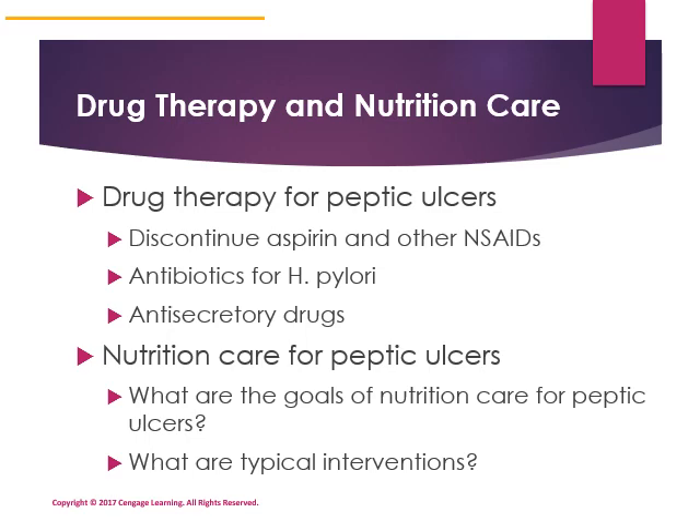Drug therapies may include discontinuing NSAIDs, especially aspirin, or adding a drug for the reduction of stomach acid or repair of gastrointestinal tissue like Nexium or Protonix. Antibiotics may be prescribed for H. pylori, and anti-secretory drugs like proton pump inhibitors (e.g., Nexium) decrease the secretion of acid, which can irritate ulcers.